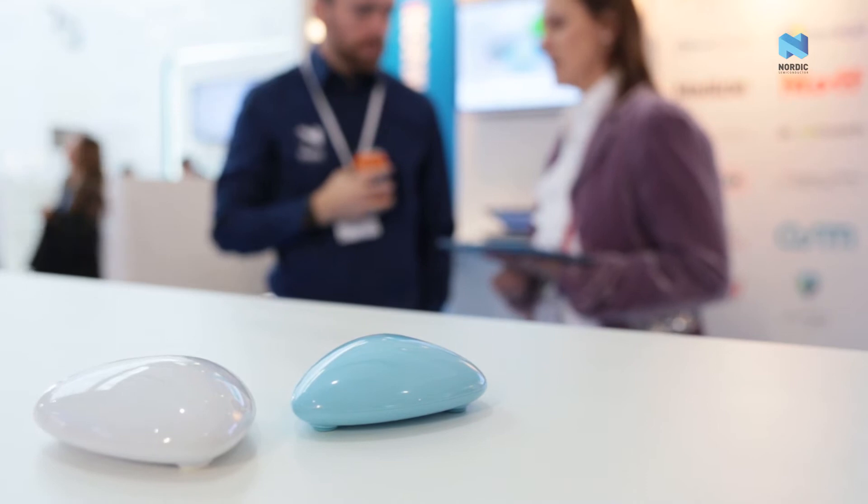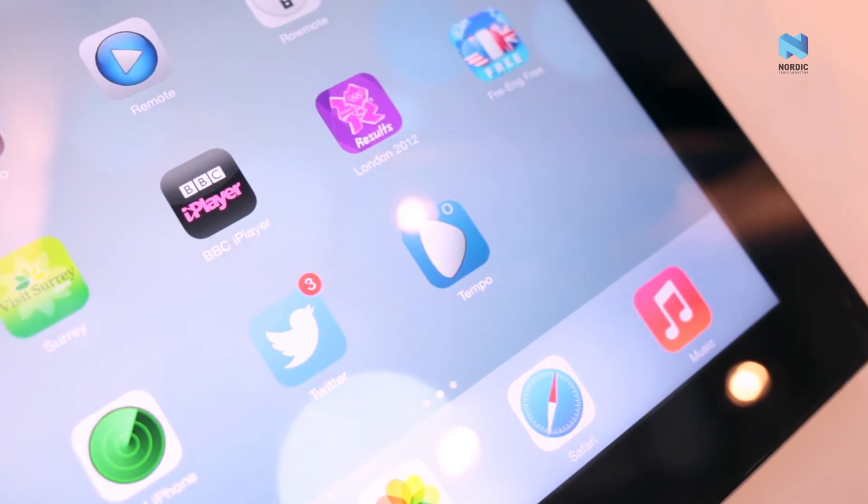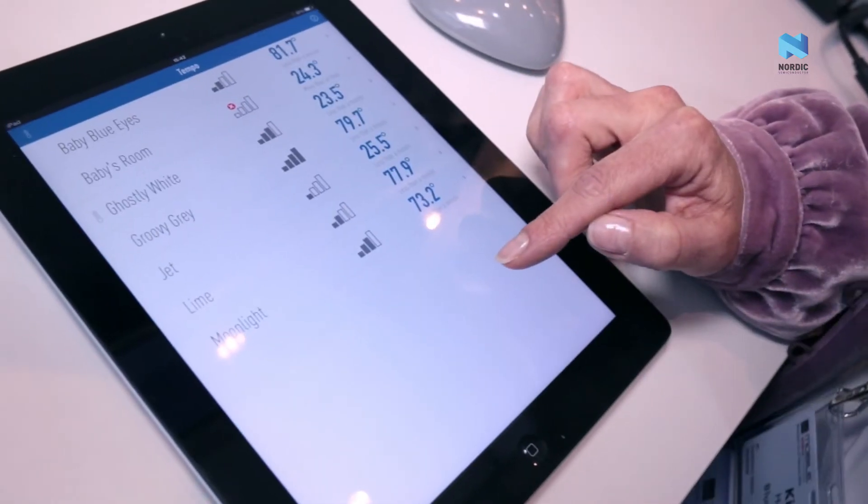Tempo is a temperature monitor. It records temperature over a 24-hour period onto your smart device, either your iOS device or your Android. This is the Tempo app — it's a free app available for iOS and Android.